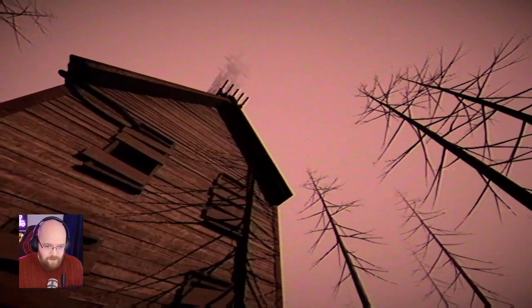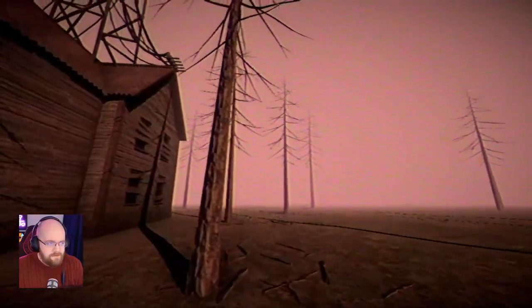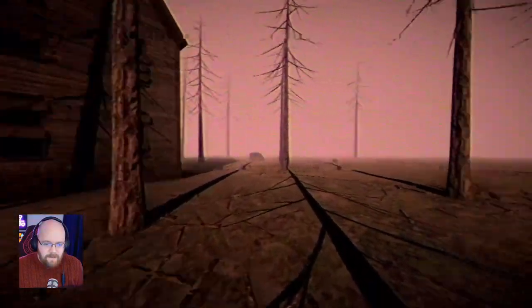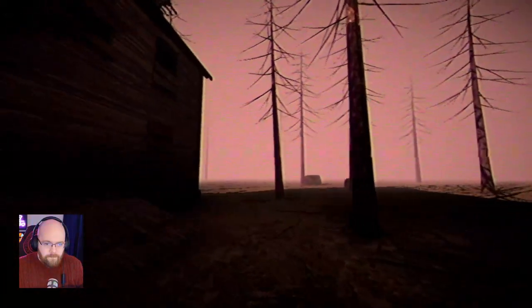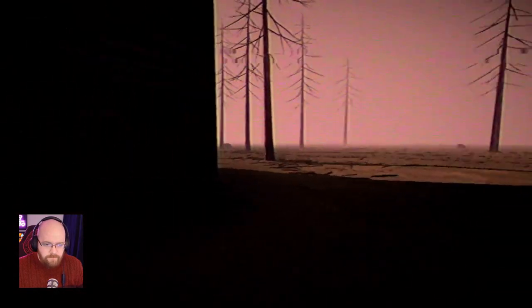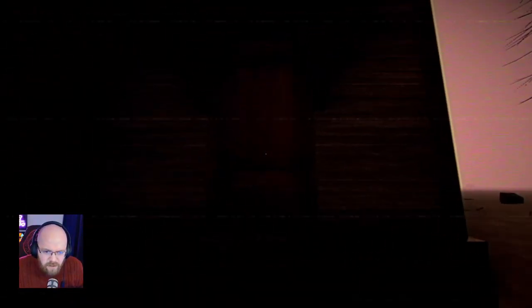I can't crouch and I can't run either, which concerns me slightly. I do like the film grain filter though. That's one of the first times I've actually liked that on stream. Normally they can be a bit much, but this one seems alright. Basement — sealed. Front door? That looks like a door. No, that's also locked. Can I just leave? Is that a thing I can do?